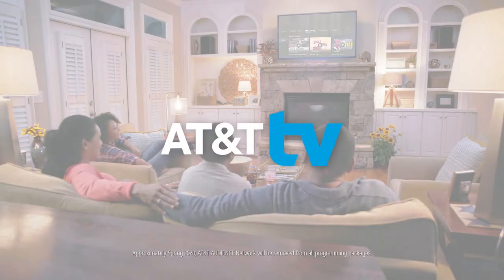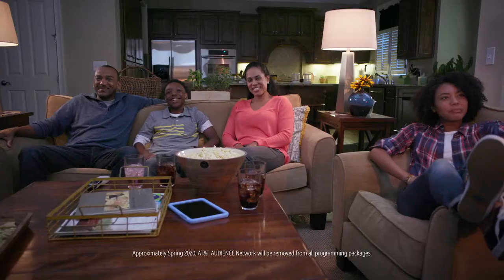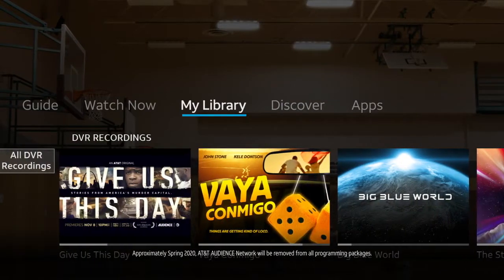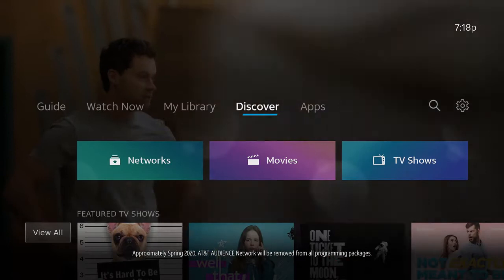Congratulations! You've got AT&T TV. Get ready to experience all the TV you love together in one place. Let's explore how to watch live TV, where to access your recordings, discover on-demand content, and enjoy your favorite apps.